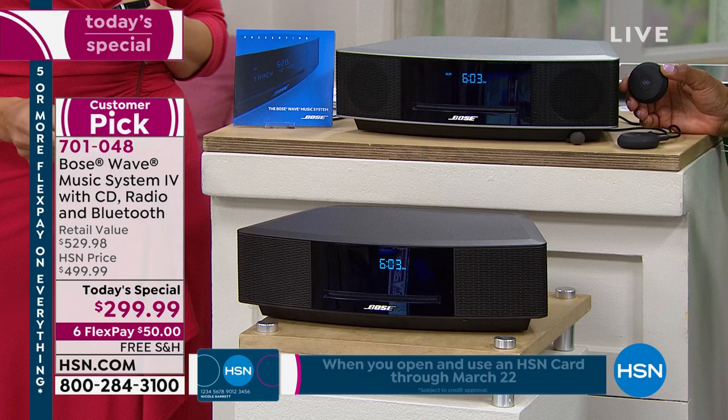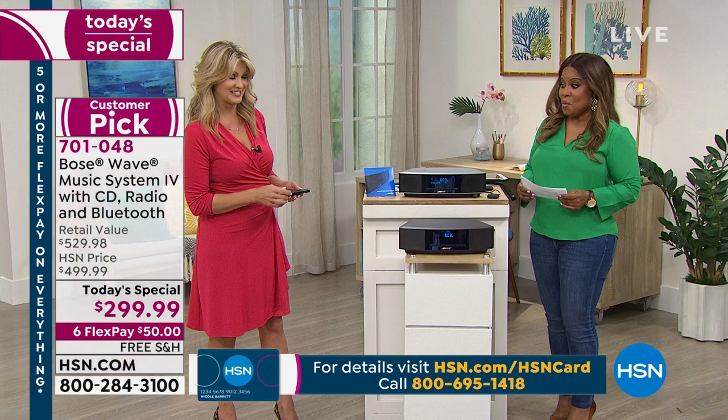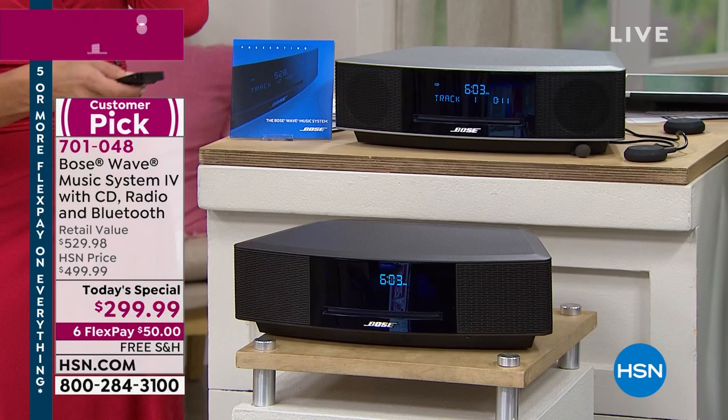We're going to pop in a CD — you could use Bluetooth as well. Now let's experience it. That was amazing! Sounds like going to the theater, in the orchestra pit. She's moving already. It's like you're front row and center at that concert, but you're in your own home.